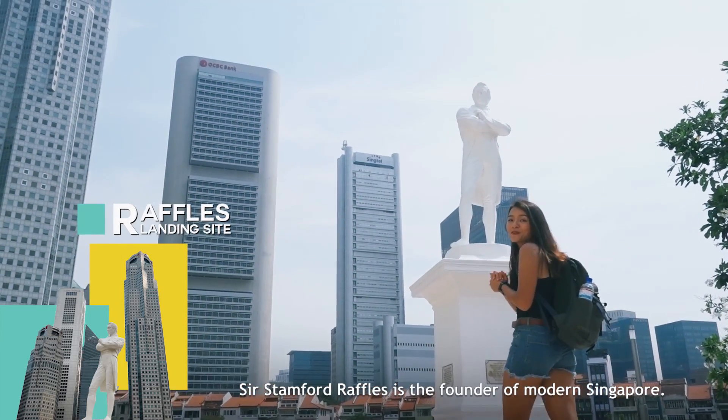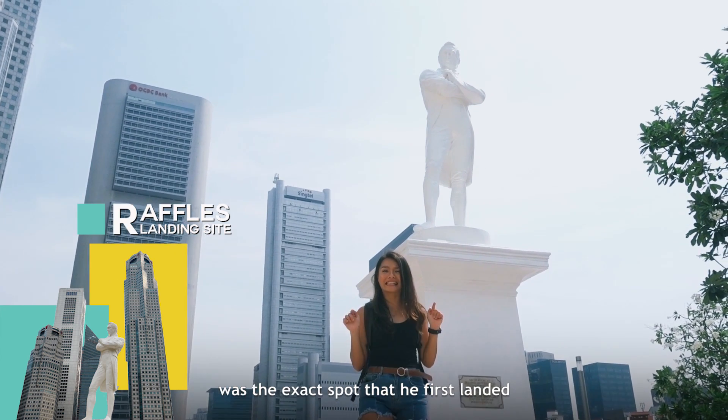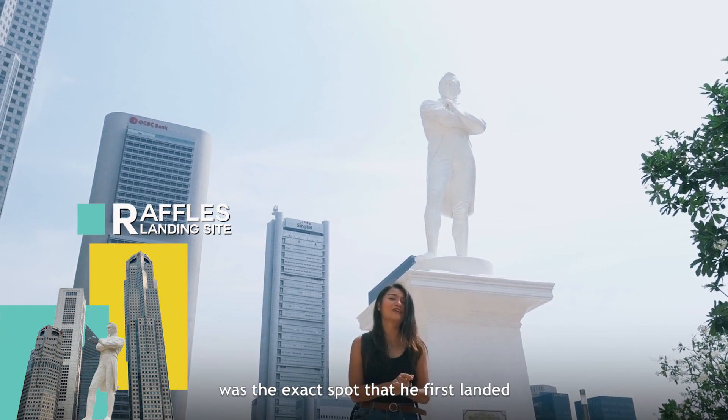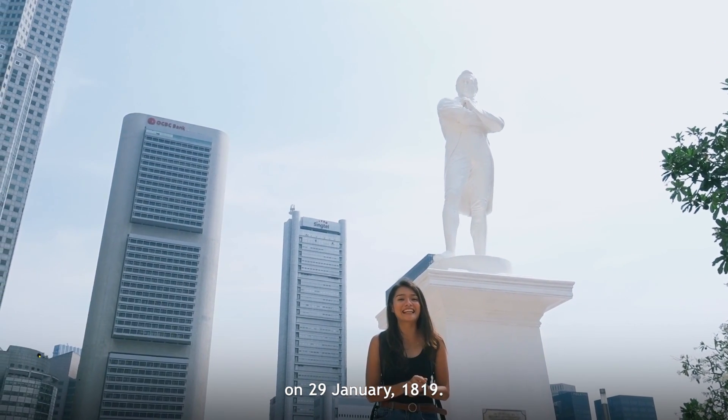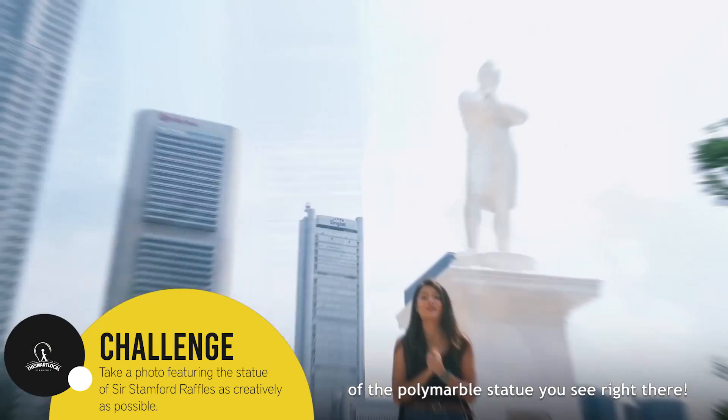Sir Stamford Raffles is the founder of modern Singapore, and many people believe that this was the exact spot that he first landed on 29th January 1819. Teams will have to take a creative shot of the white marble statue you see right there.